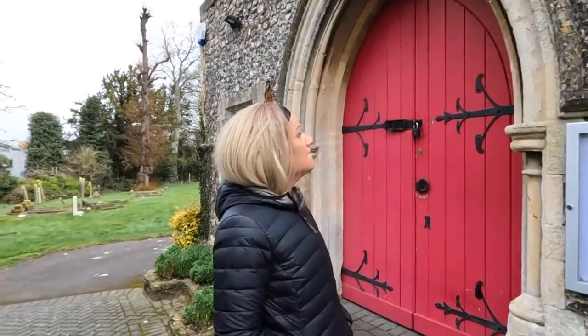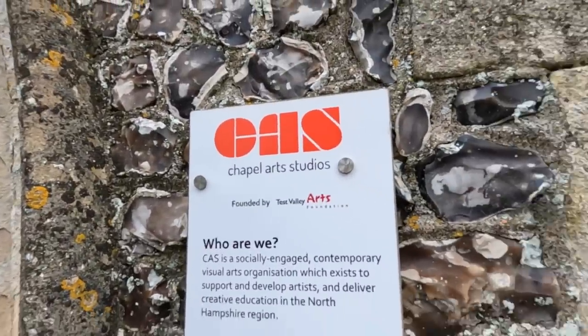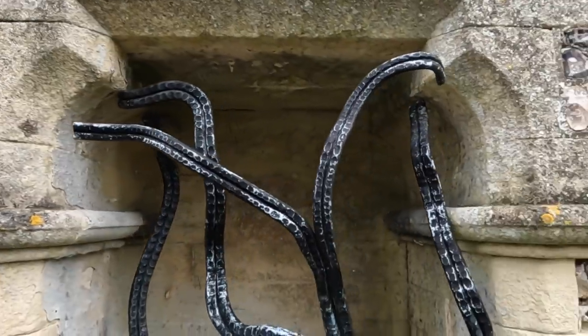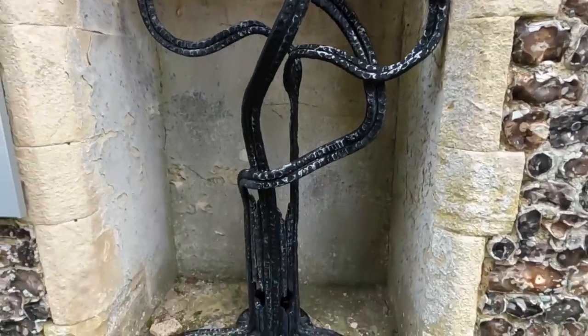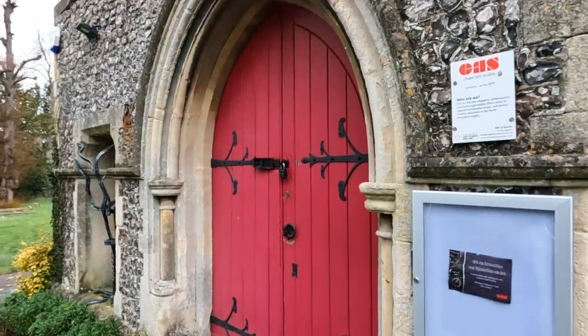It's an art centre — Chapel Arts Studios. An education place. And this is the only arty thing I can see — one on each side and a lovely pink door. I think it's nice to make use of these old buildings like that — it's obviously for the community, to go join a little arts group and stuff. But if I'd have known that's what it was, I wouldn't have walked all the way over to it.